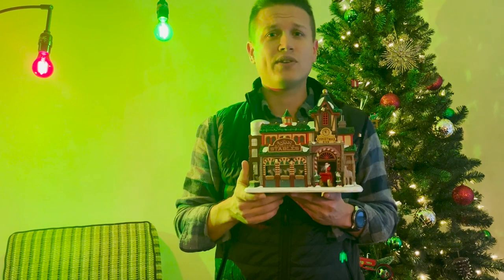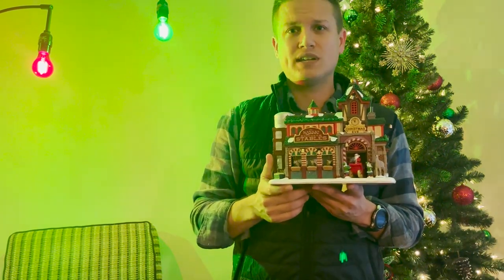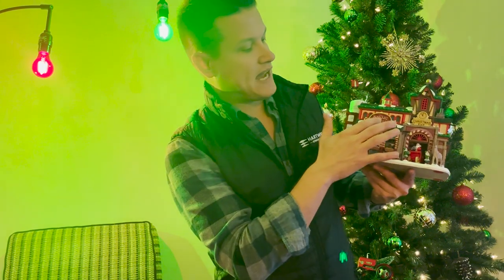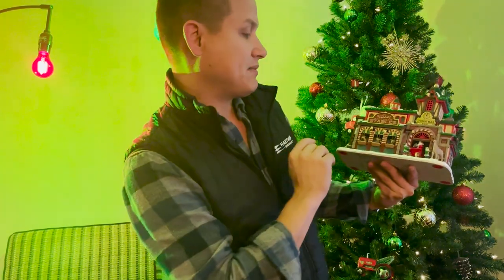It actually has two different kinds of lighting. It looks like it would just be standard white lighting, but the reindeer stable sign actually has a little bit different lighting than the rest of it. Before I show it lit up though, let's just talk about some of the details.